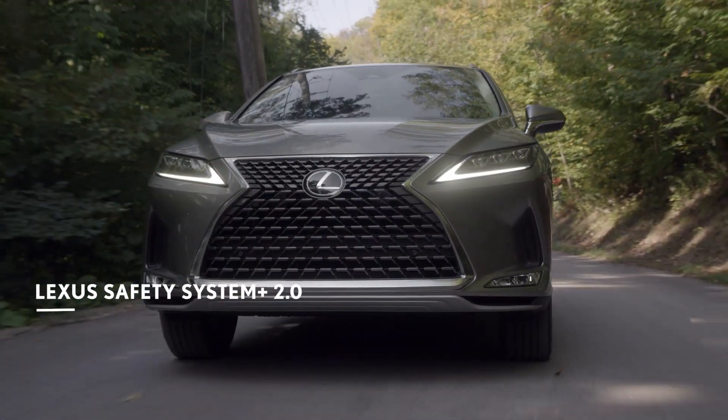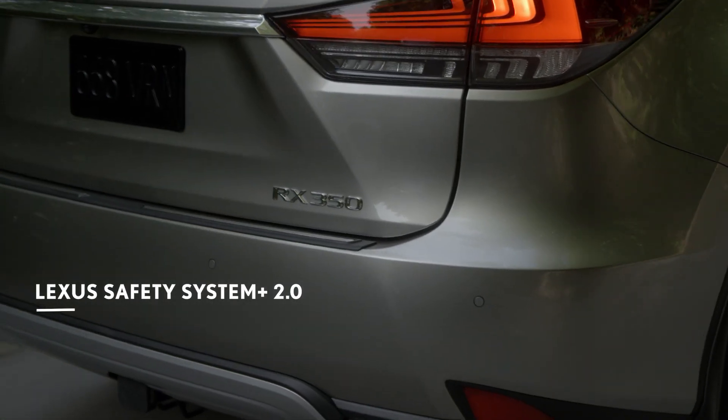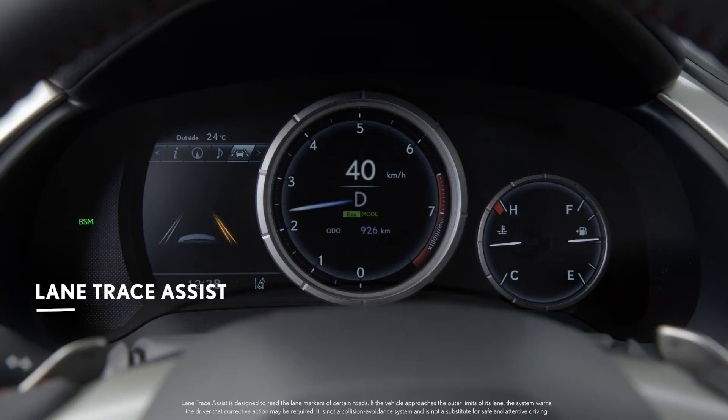The state-of-the-art Lexus Safety System Plus 2.0 comes standard in every model of the 2020 RX and features the most advanced safety technology yet. Lane Trace Assist helps to keep you centered in your lane.